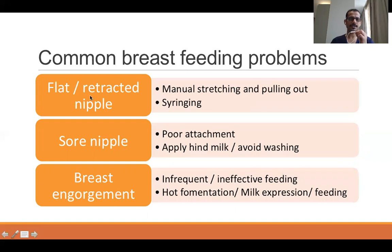Common breastfeeding problems you encounter day to day include: flat and inverted nipples — you can manually stretch and pull them out, or use a syringe. Sore nipples are often due to poor attachment; teach the mother proper attachment, apply hind milk, and avoid frequently washing the nipple as it removes protective oily secretions. Breast engorgement is often caused by infrequent or ineffective feeding or pre-lacteal feeds; apply hot or cold fermentation, advise frequent expression of milk, and then put the baby directly to the breast to empty it effectively.